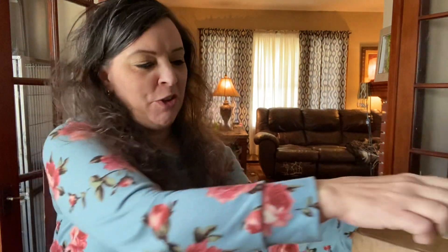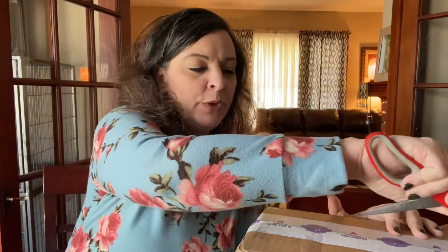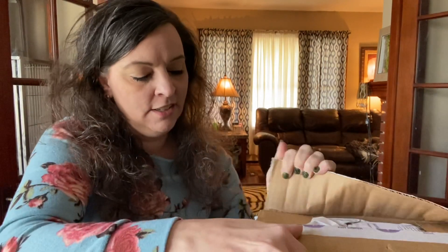Hi guys, Melissa Johnson, Independent Scentsy Consultant here. Welcome back to my channel. I did get a little box in the mail, so I thought that I would open it with you. Pretty sure it's the Easter stuff. Let's dig in and see what we got here.